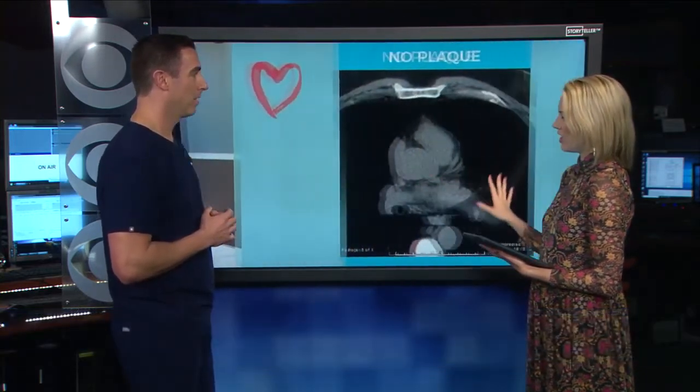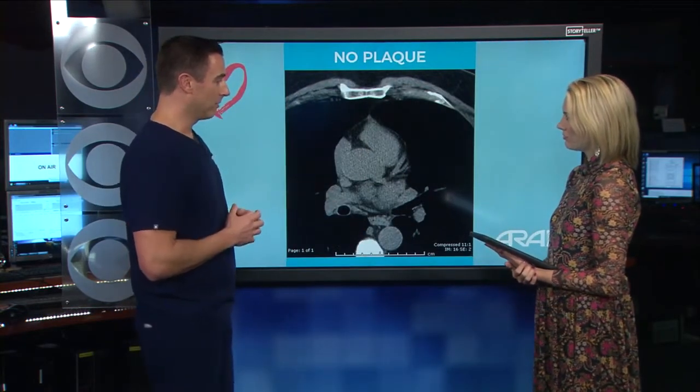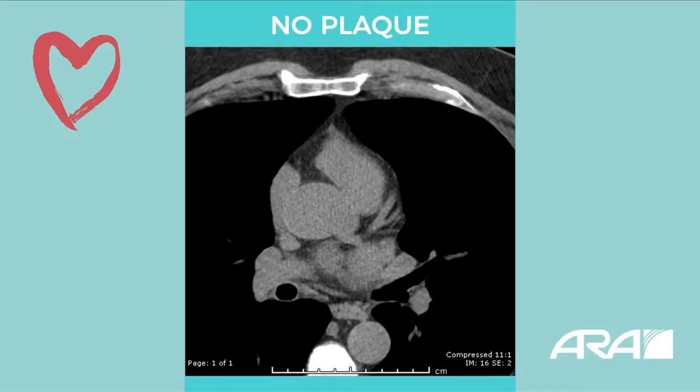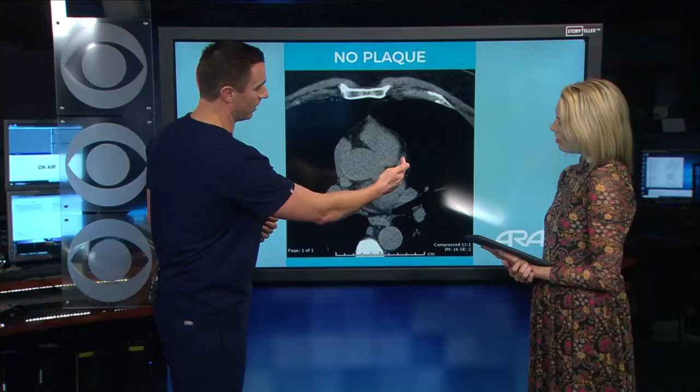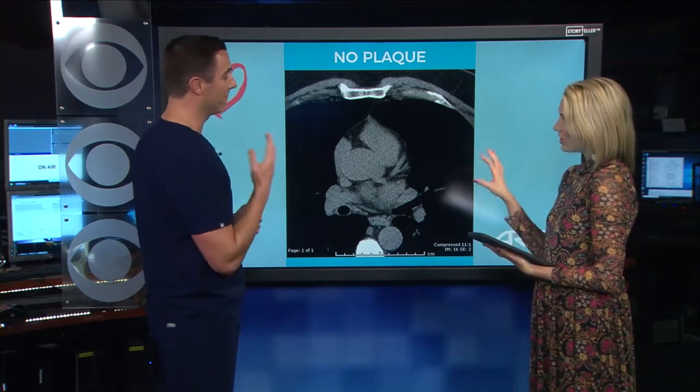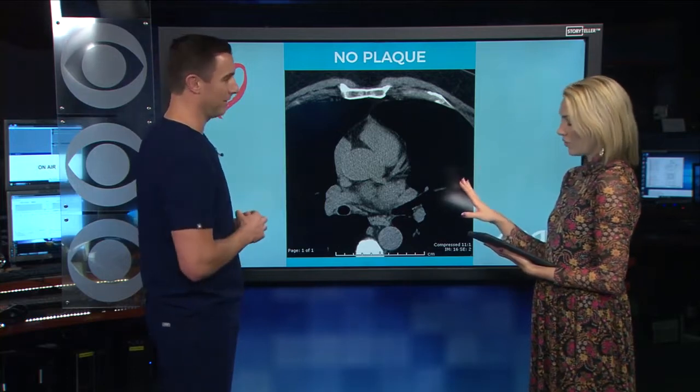Then what is it that you would be looking at? This is a slice from a CT coronary exam — this is the heart in the middle. These bright white structures are the calcified bones, and that calcium is the key. We're looking for similar white calcium along the coronary artery. This patient doesn't have any plaques, so that's actually good news — very low risk.